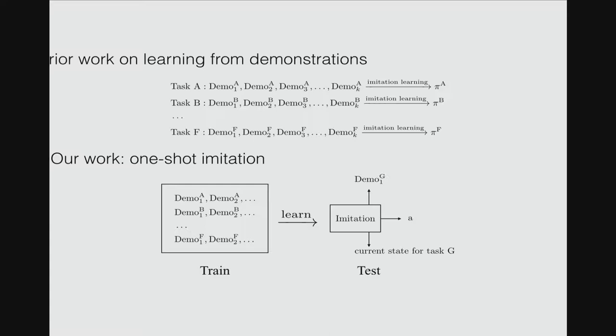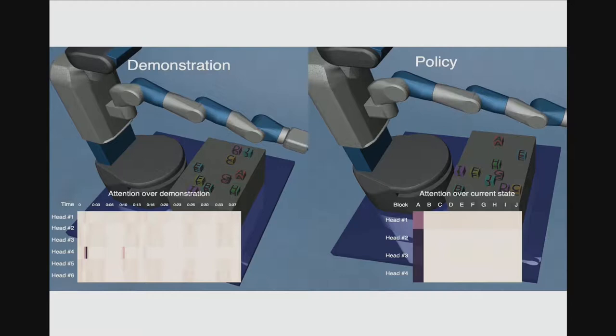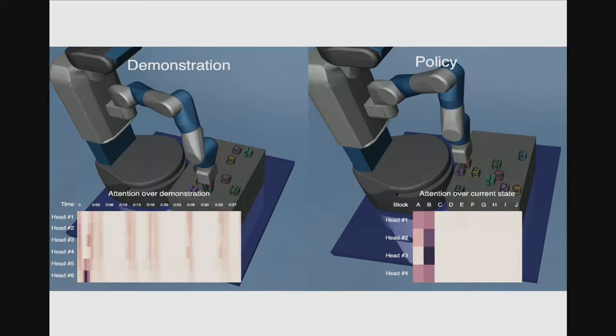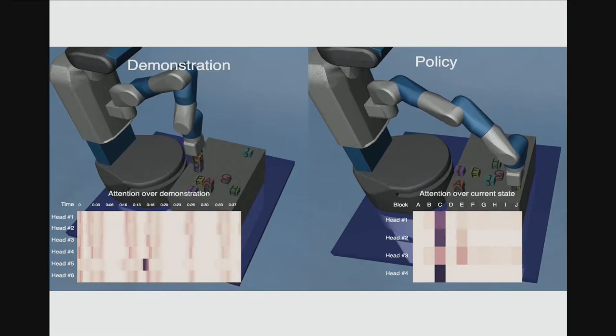We achieve this by training on a lot of training tasks. As an illustration, the different tasks can be stacking blocks into different patterns, and the policy takes a single demonstration of the task and the observation of the new situation, and after training it should know what action to take. The bottom is showing several attention maps learned during training. For more information please visit our poster, thank you.